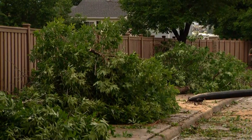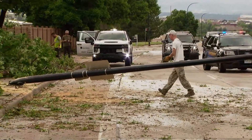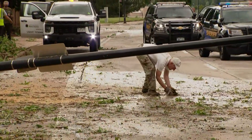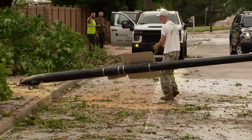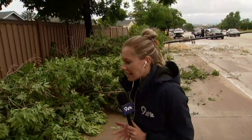Highlands Ranch Metro District crews were out here with chainsaws — it took them about 10 minutes to clear the road. The three-lane road has been down to one lane since they arrived. Most of the damage being seen in the area consists of huge trees that have fallen over, which neighbors confirm is the main damage throughout their neighborhoods. The crew is planning to head east to check on homeowners after this really scary storm.